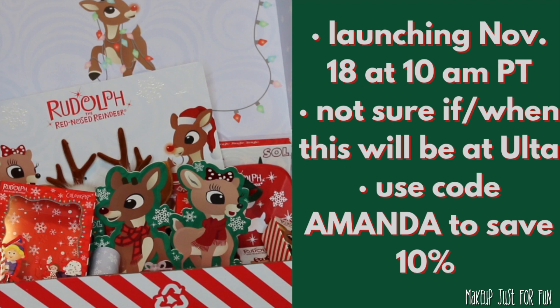Hello, it's Amanda here, and today we're talking about a new collaboration from ColourPop. This time it's a very festive collaboration with Rudolph the Red-Nosed Reindeer — definitely a family Christmas classic in my house. I'm sure a lot of other people are going to feel the same way. They're really getting me with the nostalgia of this one, which isn't necessarily a bad thing.